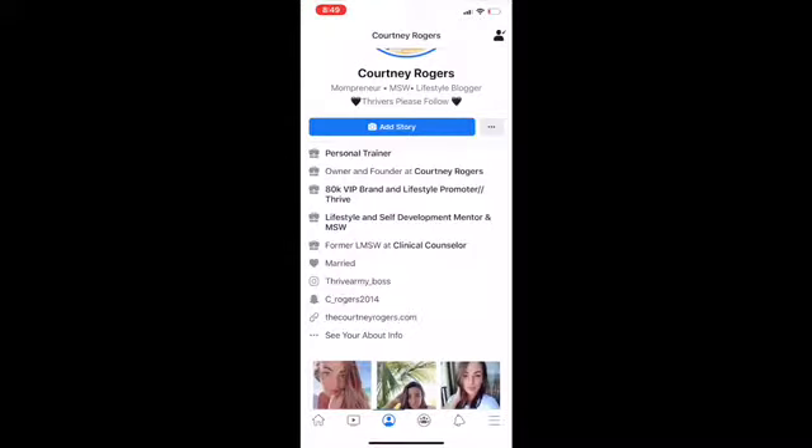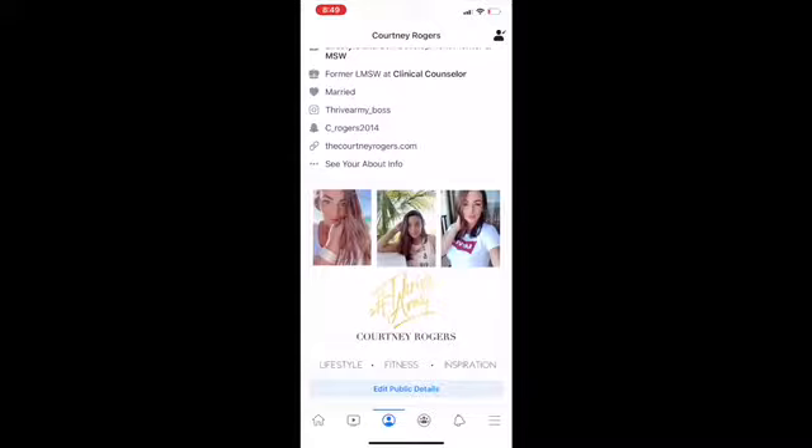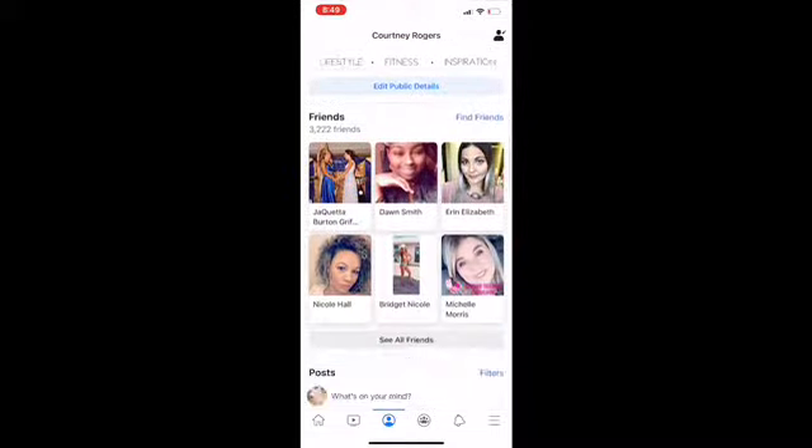Also edit your bio to be more clean and visually appealing. Mine says mompreneur, MSW, lifestyle blogger. Make sure it doesn't have anything like coffee or naps. Go in and edit your bio so it's not cluttered with all the places you've worked or gone to school, and make sure it has connections to other social media platforms.